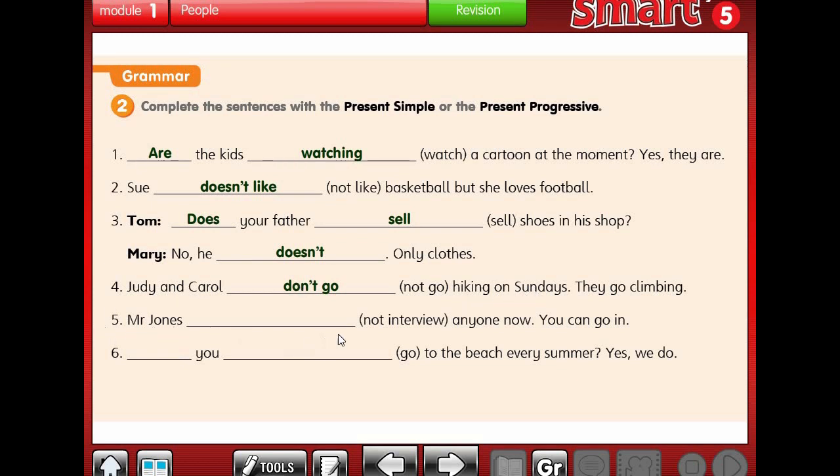Number 5: Mr. Jones not interview anyone now. We have 'now', which means at the moment of speaking. So we use present progressive: Mr. Jones isn't interviewing anyone now. You can go in. Number 6: Do you go to the beach every summer? 'Every' means not now, not at the moment - so we use present simple. Do you go to the beach every summer? Yes, we do.